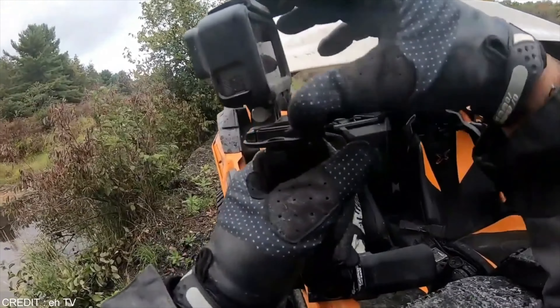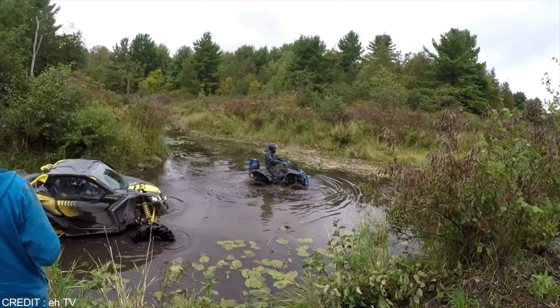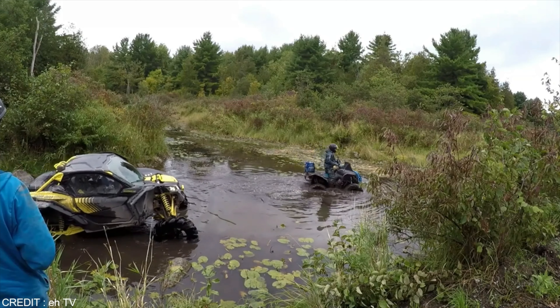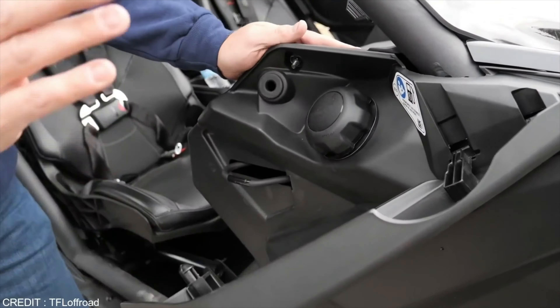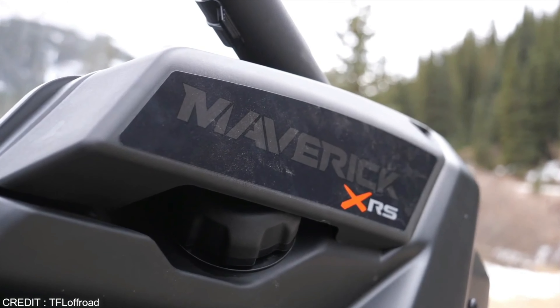It has no door handles on the outside of its doors. Instead, it comes with a flap — as it is pulled, the door opens outward, like how a normal car door opens. The key to the vehicle is like a clamp, which is a very unique idea. The fuel tank opening is located at the front side of the passenger seat. These unique features make it one of a kind.